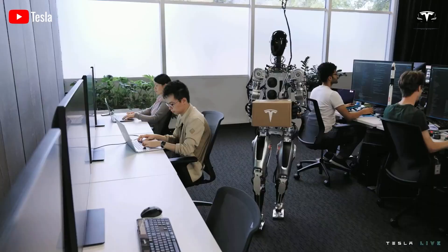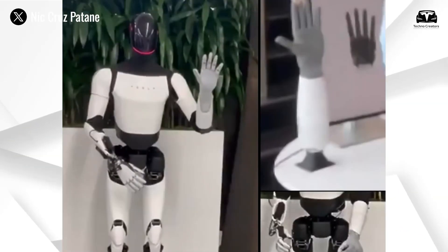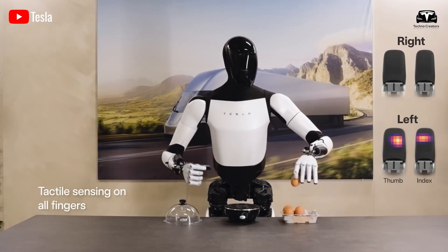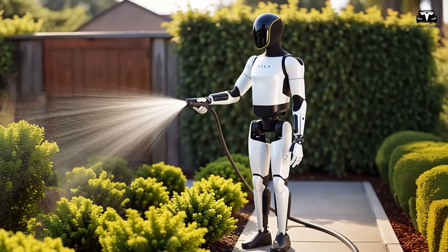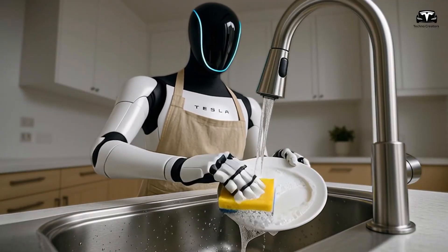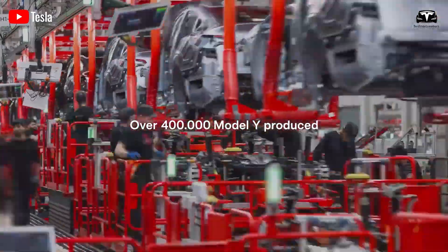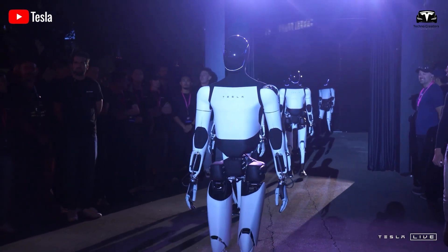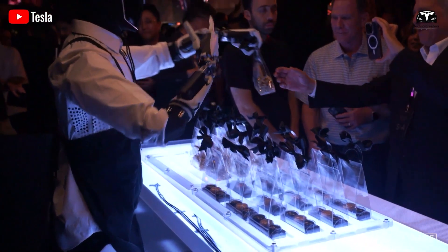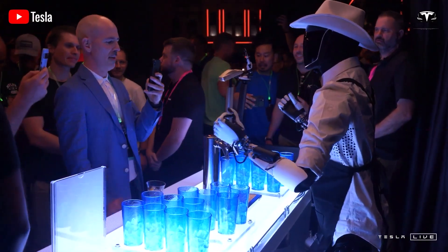Exactly one year after the debut of Optimus Gen 2, throughout 2024, the Tesla bot kept enthusiasts captivated with each new demo video. Beyond its factory applications, it has taken on a variety of homemaking roles — watering plants, tidying the kitchen, retrieving items from the car trunk, accepting deliveries, serving beverages, and engaging with people in an amiable way. For the first time globally, an electric vehicle company showcased nearly 50 humanoid robots at an event, where they interacted with attendees — dancing, distributing gifts, and posing as bartenders to serve drinks, an achievement that only Tesla could execute with such flair.